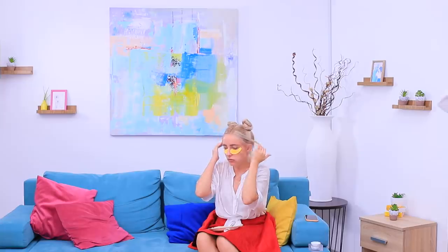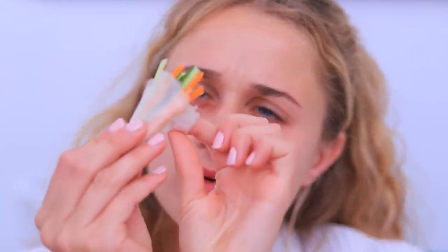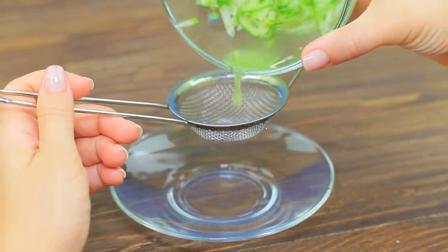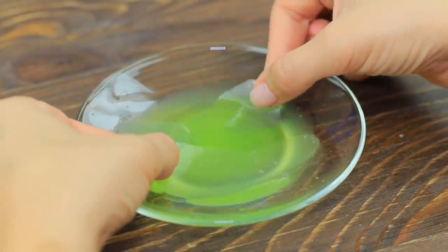I ran out of eye patches again — I'll have to use cucumbers instead! It looks like someone already took my last eye patches. Is this rice paper? It'll do the trick! Cut eye patches out of rice paper, grate a fresh cucumber, strain the cucumber juice, and soak the rice eye patches in it. My rice eye patches are just as good, and the natural cucumber juice will improve my skin tone!